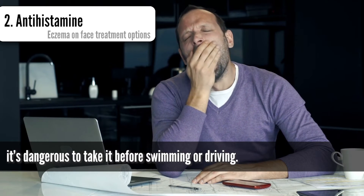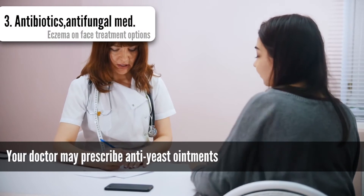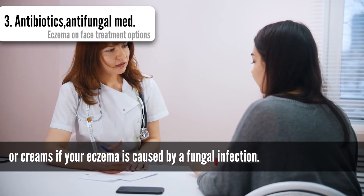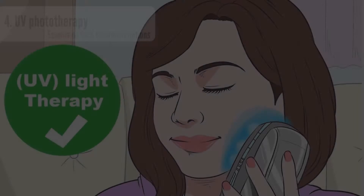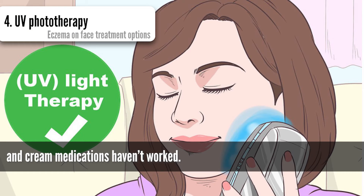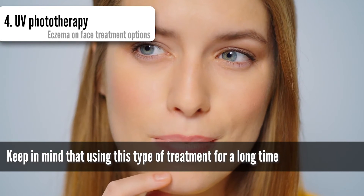Some antihistamine tablets have a sedative side effect, so it is dangerous to take them before swimming or driving. Antibiotics cream or antifungal cream, like ketoconazole: your doctor may prescribe anti-yeast ointments or creams if your eczema is caused by a fungal infection. UV phototherapy may help if your eczema is moderate to severe and cream medications haven't worked.